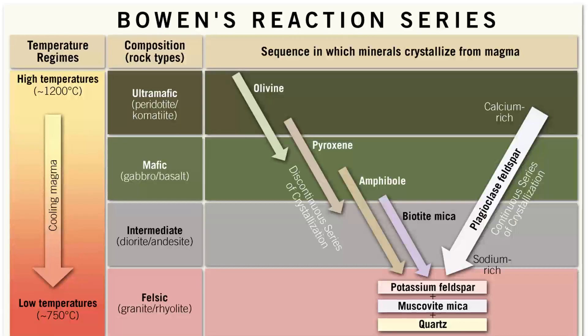So now you know what that crazy chart means and why it is so important to igneous rocks. Now go out into the world and impress your friends and family.